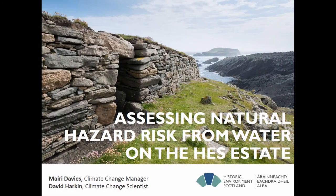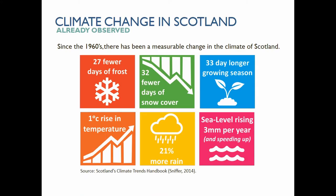I'm going to be talking about assessing natural hazard risk from water on the Historic Environment Scotland estate. This is based on work carried out by myself, David Harkin, who is climate change scientist at Historic Environment Scotland, and a couple of external partners.